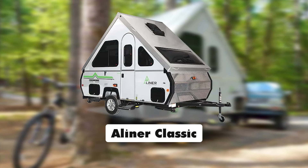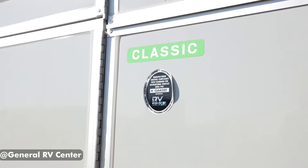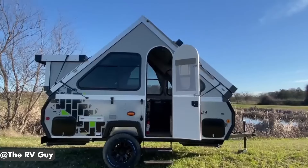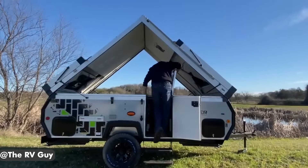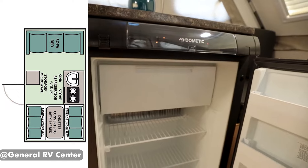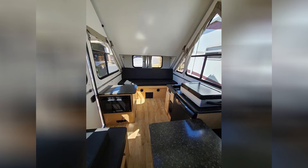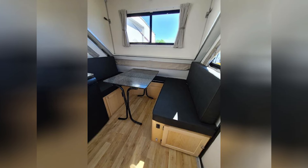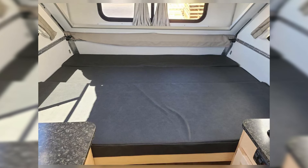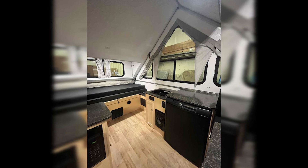A-Liner Classic. The A-Liner Classic is a lightweight folding camper that offers a unique camping experience for those seeking a step up from traditional tent camping. At just 15 feet in length and weighing a mere 1,590 pounds, this compact trailer can easily be towed by most vehicles, making it an excellent choice for weekend warriors and families. The camper also boasts beautiful views from its windows and dormer pop-out windows, allowing occupants to fully immerse themselves in their surroundings. The simple systems within the trailer are easy to modify and maintain.